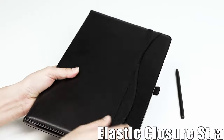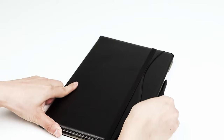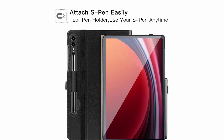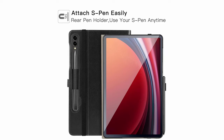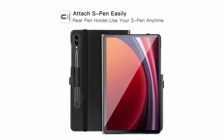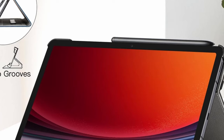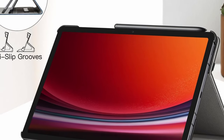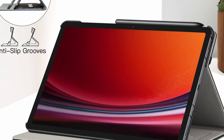With multiple slots, users can adjust the tablet to various horizontal angles, perfect for watching movies or typing. Additionally, the elastic closure strap prevents accidental openings, while the internal hand strap allows for comfortable one-handed use. A built-in organizer pocket adds extra convenience for storing cards and bills, enhancing its multifunctional design.